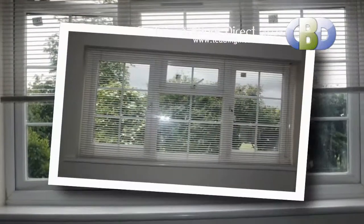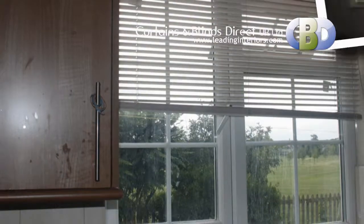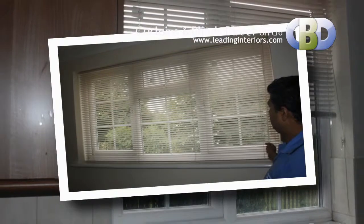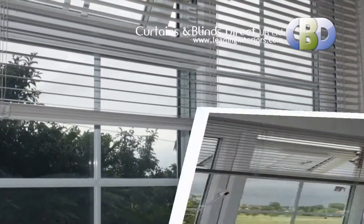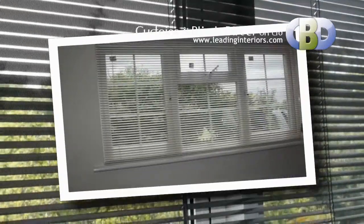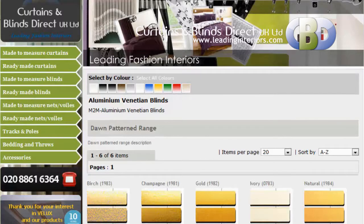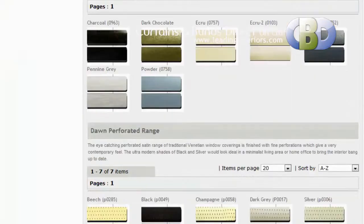They are available in a variety of colors, textures and finishes, from soft pastels to brushed aluminium. At Leading Interiors.com, the light can be precisely controlled with the turn of a wand, and with the growing collection of colors and finishes as well as various slat widths, the possibilities are endless.